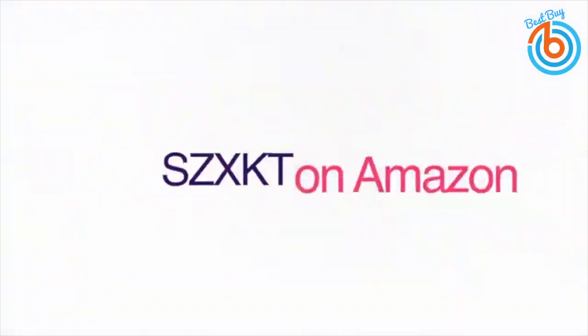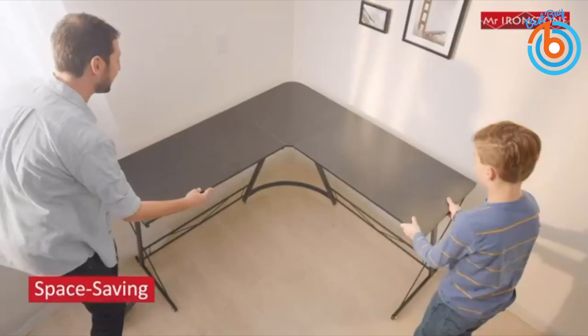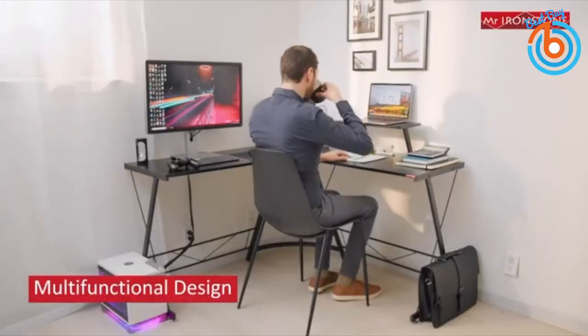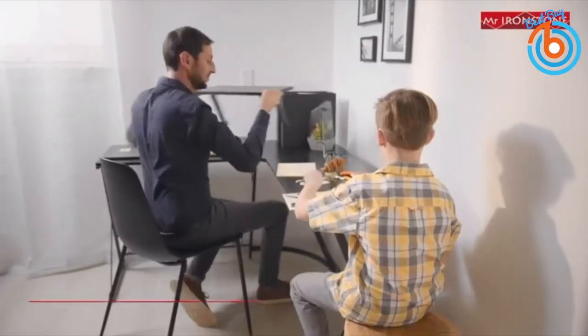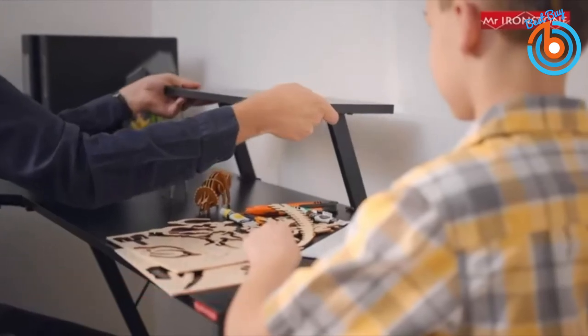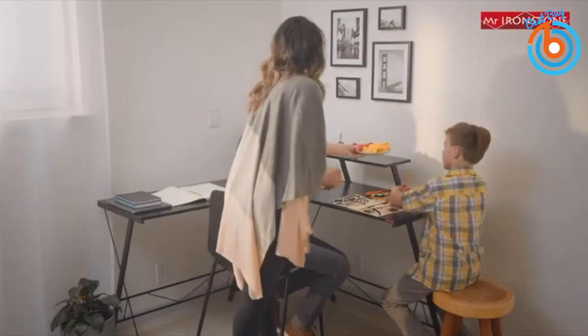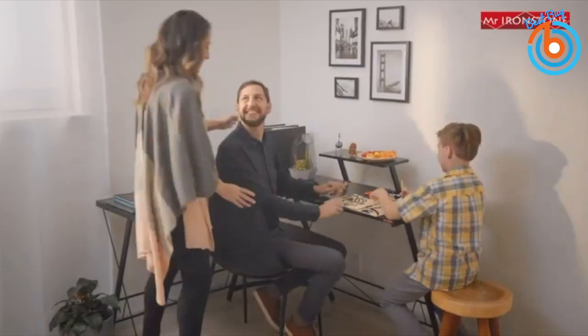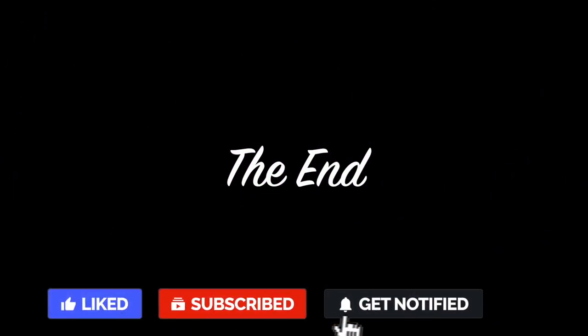This is the Mr. Ironstone L-shaped desk. It easily fits in a corner to maximize limited space and comes with a space-saving monitor shelf, leaving plenty of surface space. Constructed with high-quality P2 MDF board and a metal frame, it includes adjustable leveling footpads for stability on uneven floors, along with clear instructions, numbered parts, and all necessary tools. That's the end of the video — please like, share, and subscribe for more videos. Thank you for watching.